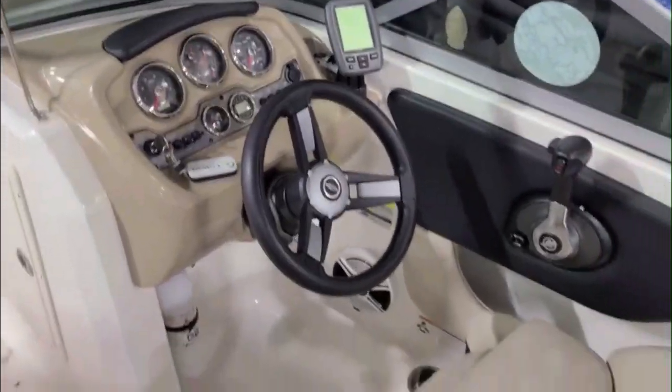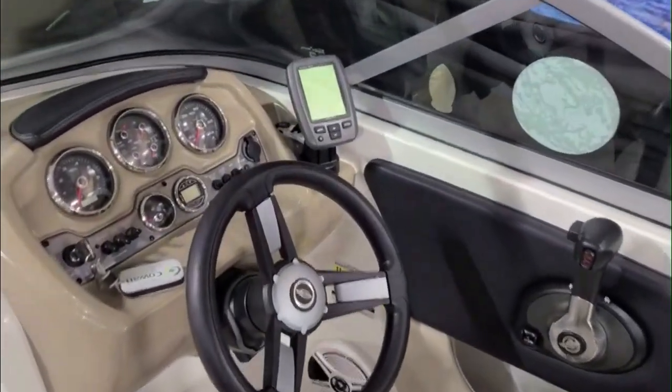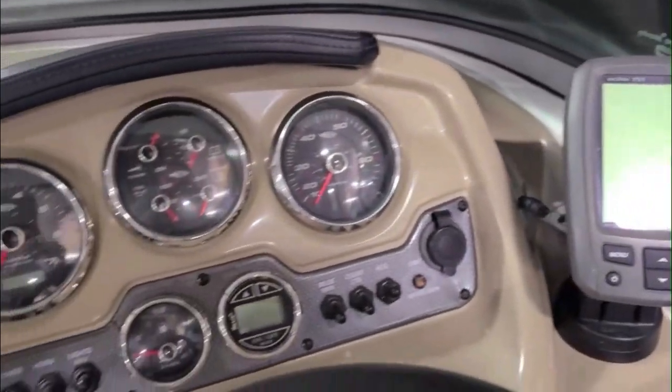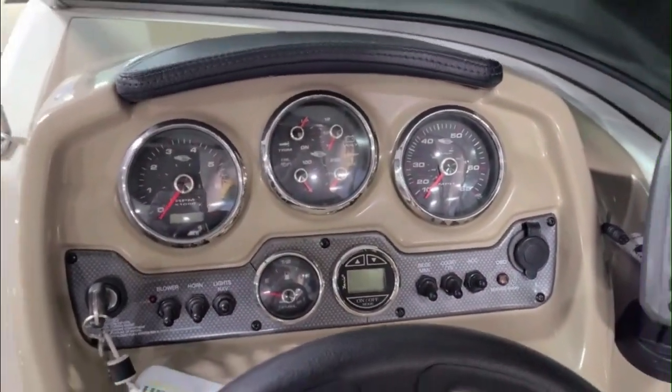Nice helm area with a flip-up bolster. We have a Garmin fish finder over here, all your instrumentation, and a depth finder with alarm.